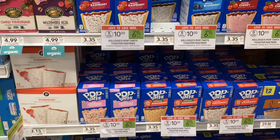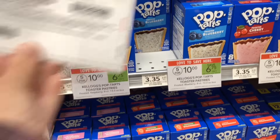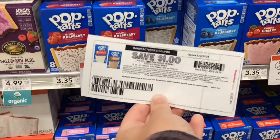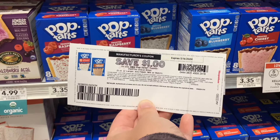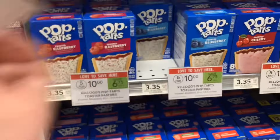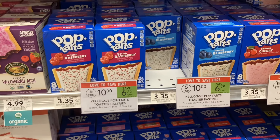The first deal of the day is on the Pop-Tarts. They're on sale five for ten dollars, which means each one will ring up for two dollars. From the Kellogg's website, we have these printable coupons for a dollar off when you buy two. That would make your final cost three dollars for two boxes, or just a dollar fifty per box.